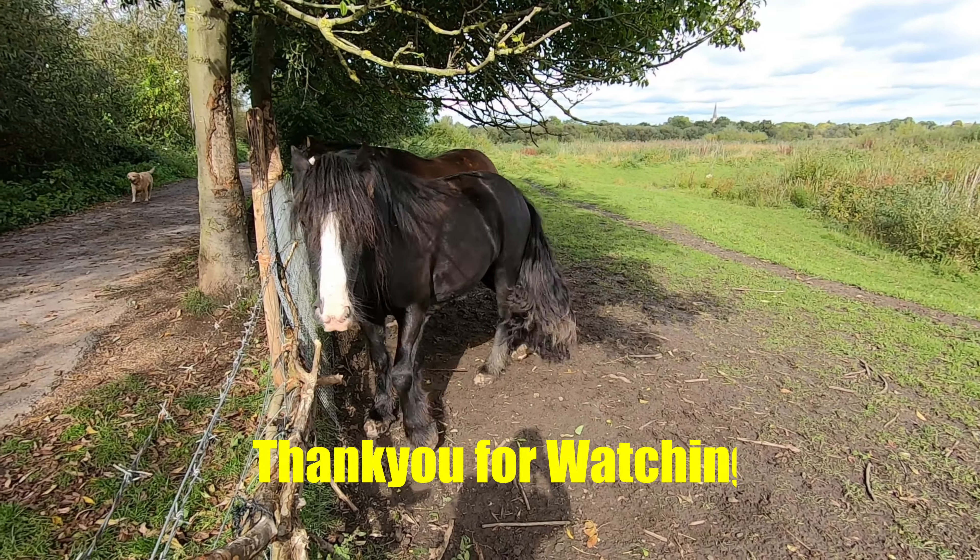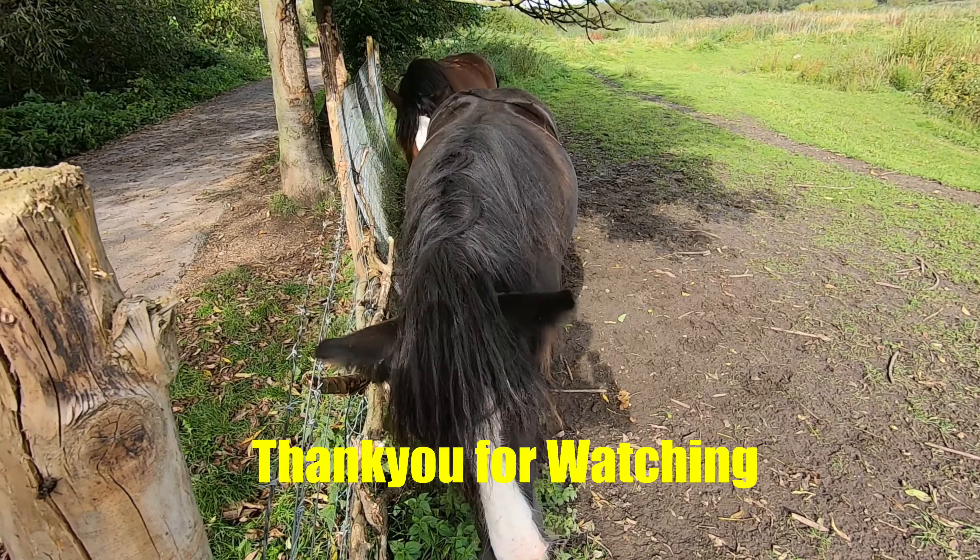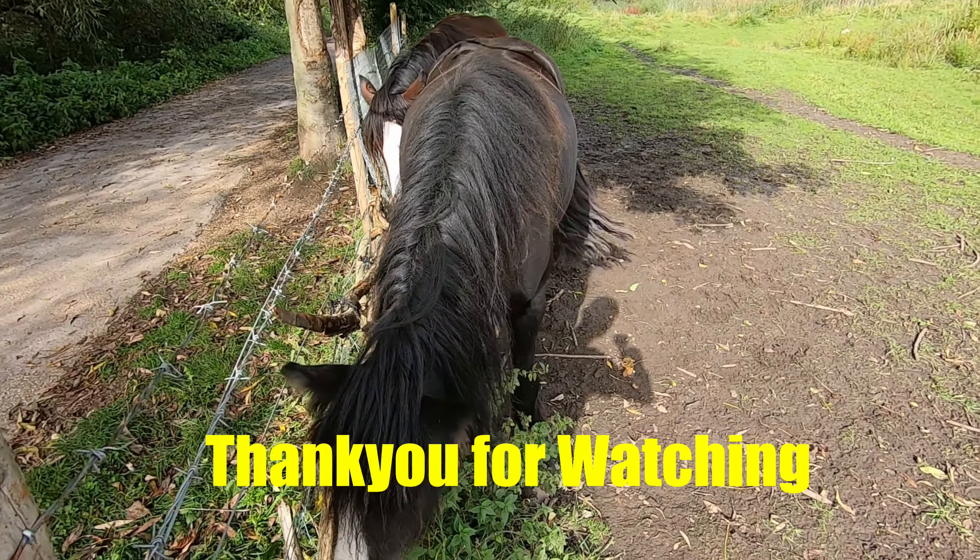We'll be back on here in a few weeks, probably around November time. I've got a few other things planned for October, so I hope you enjoyed it. I'll see you again — take care, bye bye.